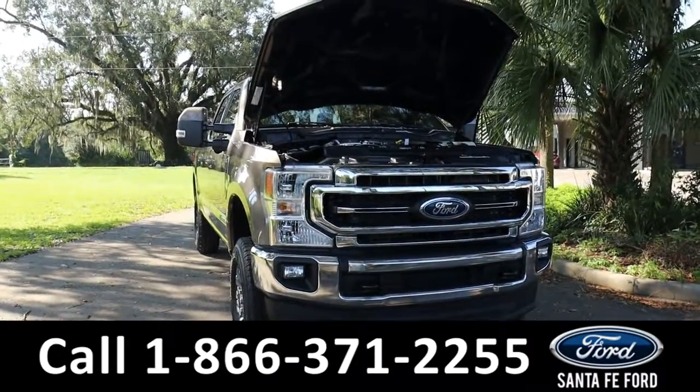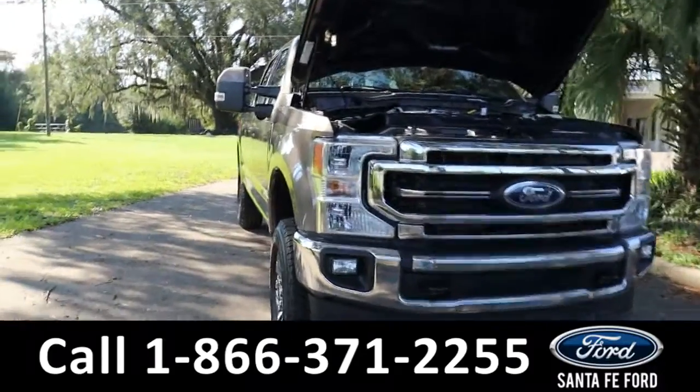Taking a look under the hood, it has a V8 6.7-liter engine.